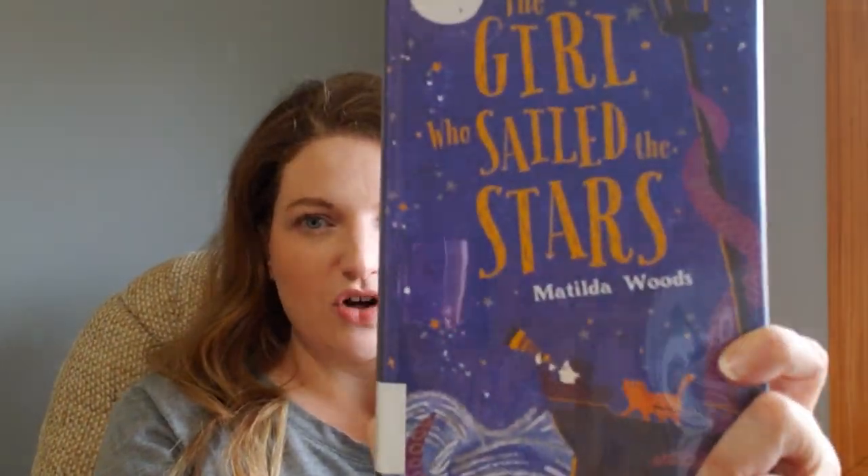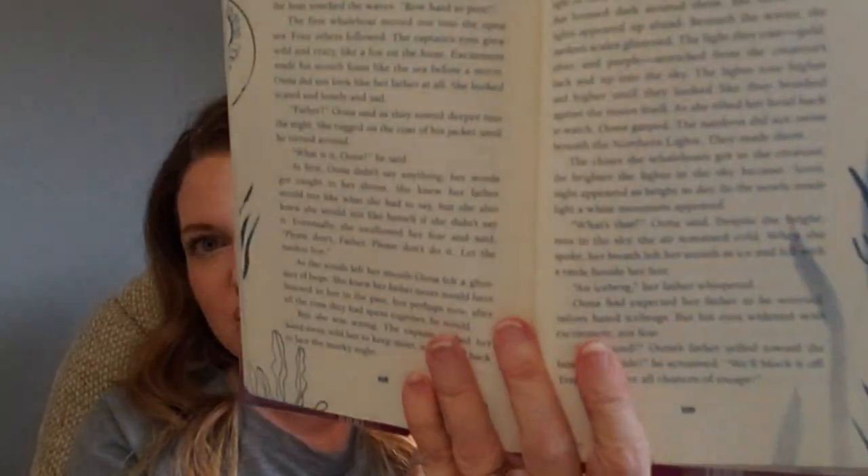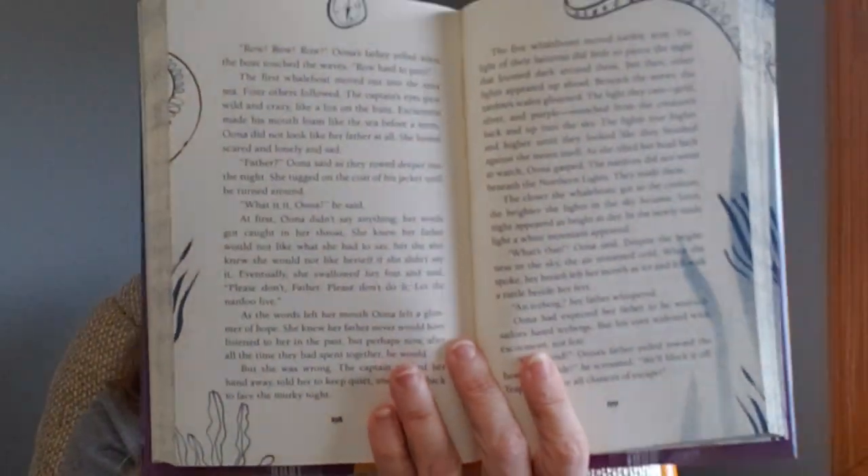And then here we have The Girl Who Sailed the Stars by Matilda Woods. I really liked this cover, and the entire inside of it is blue — the writing is all blue. There are little illustrations all around the outside of the pages. It just looks really, really fun.